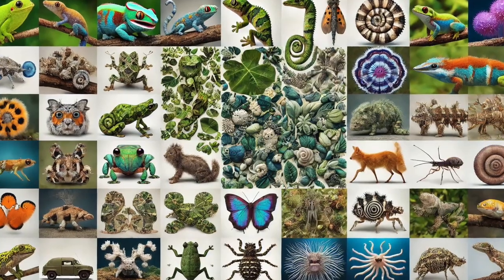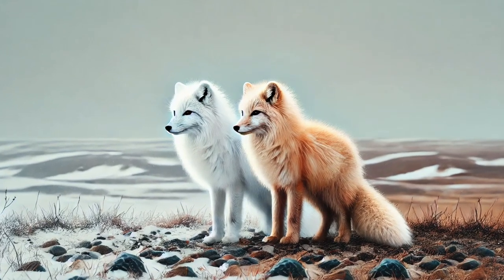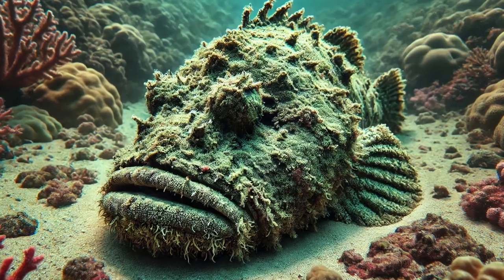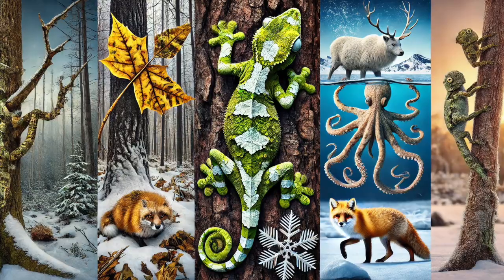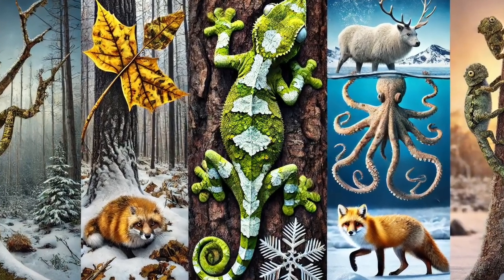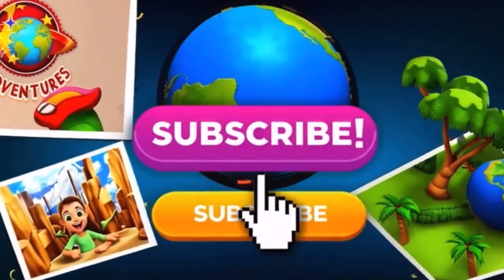Wow! Nature has created some unbelievable masters of disguise! From the shape-shifting mimic octopus to the invisible Arctic fox, these animals prove that camouflage is one of nature's most amazing survival tools! Which one surprised you the most? Let us know! Don't forget to check out all the links in the description for more awesome videos and playlists! There's always another StoryPix adventure waiting for you! And don't forget to like, subscribe, and share this video with your friends so they can see these incredible illusions too! See you next time, explorers!